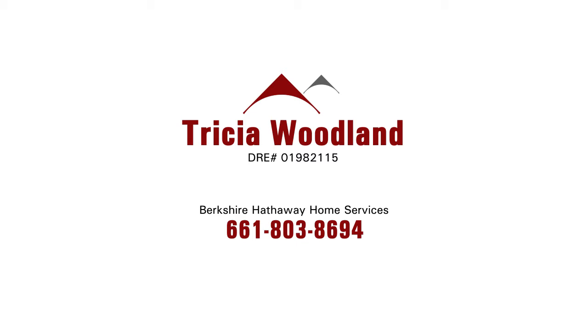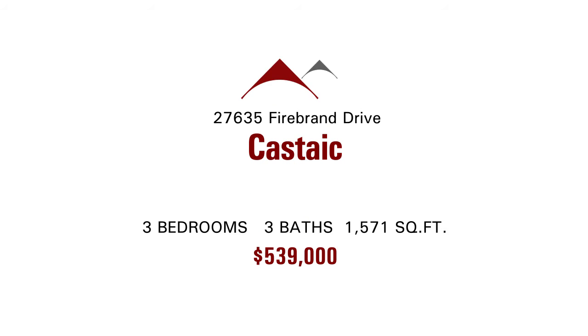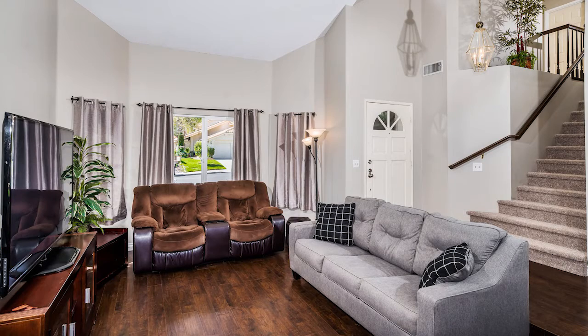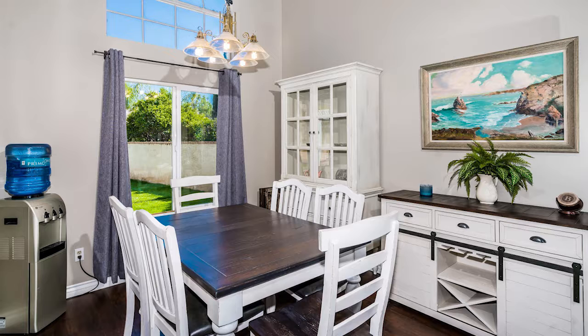Tricia Woodland with Berkshire Hathaway Home Services has a great home for us today located in Castaic. The home is located at 27635 Firebrand Drive. It's a two-story home offered at $539,000, at 1,571 square feet with three bedrooms and three baths.